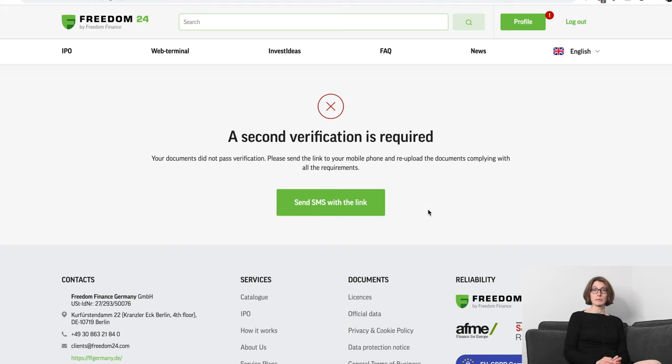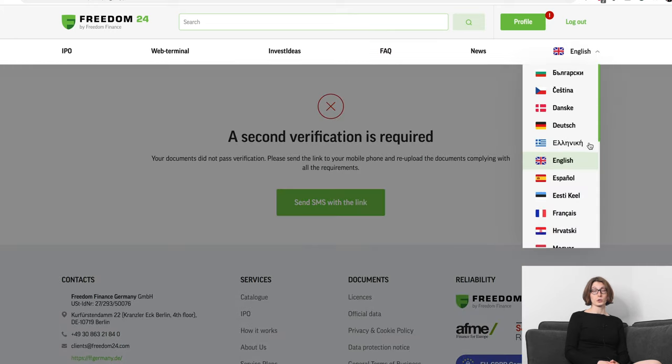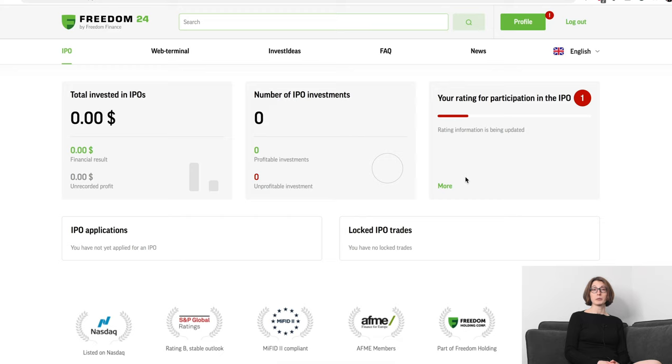This is a demo account made for the purpose of this video, so it's not verified. As you can see on top, we have our top navigation: IPO, web terminal, invest ideas, FAQ, news and a language choice dropdown. Let's start with IPOs.